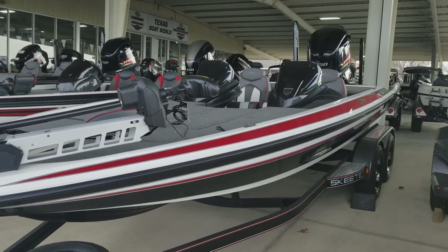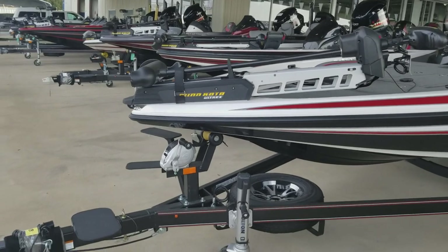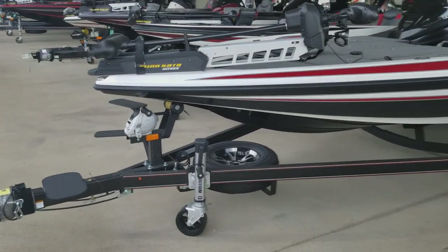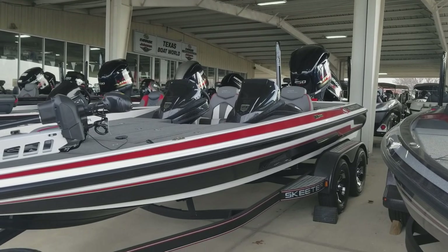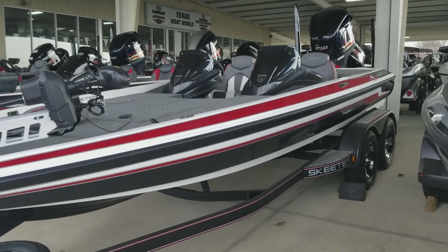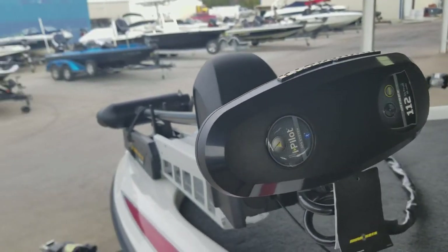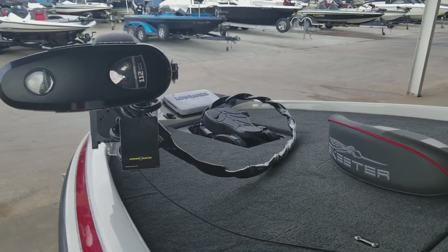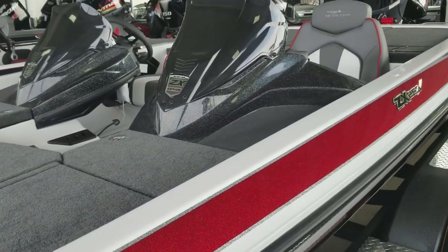2018 Skeeter ZX 250 with the upgraded All-Treks added on to the standard package, the Power-Pole Pro Pole, Yamaha 250 SHO, the HDS 9 on the bow. This is also an upgraded dual console.